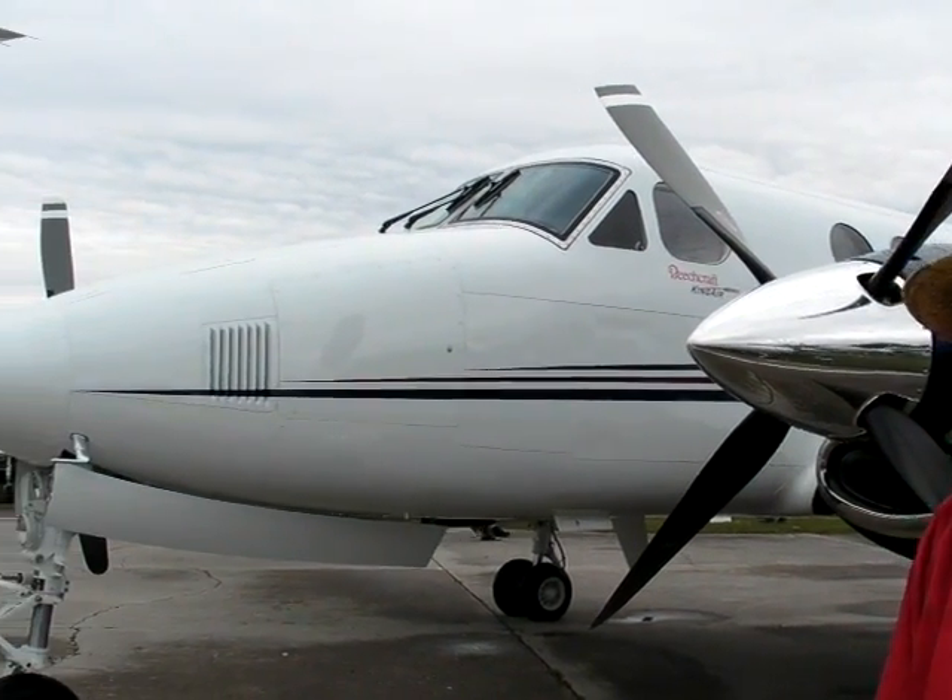Hi, I'm Chuck LeGrow. I'm with Hawker Beechcraft Corporation. It's Sun and Fun 2008, and I'm here to tell you about the new Beechcraft B200GT sitting behind me.